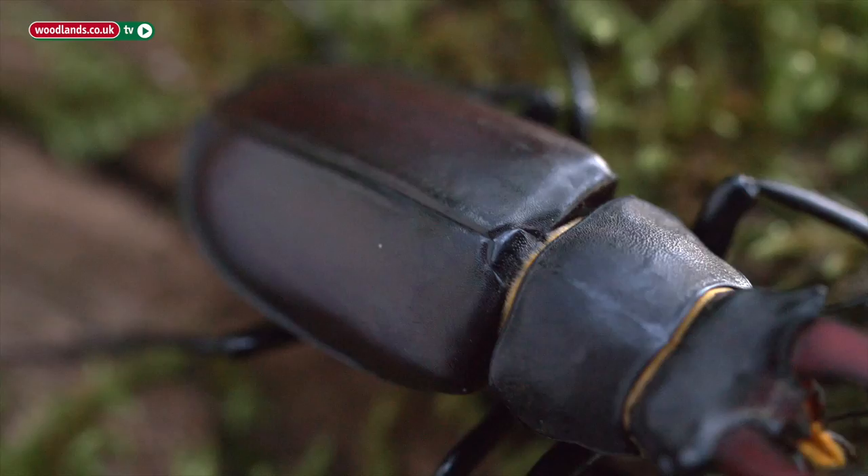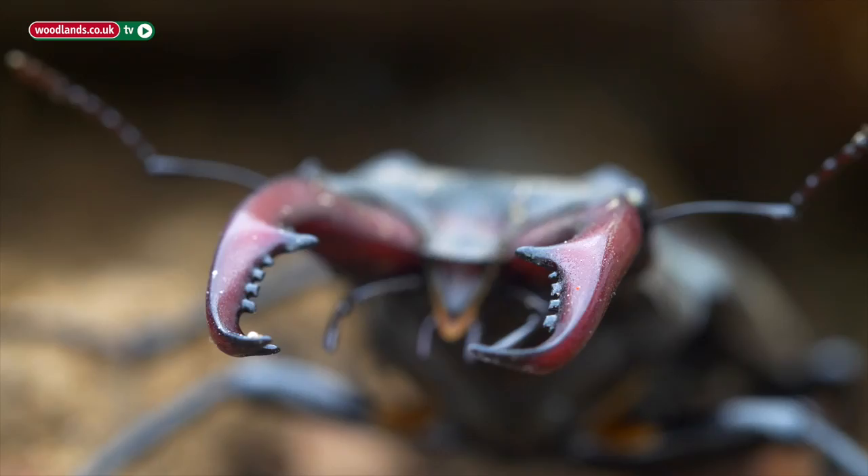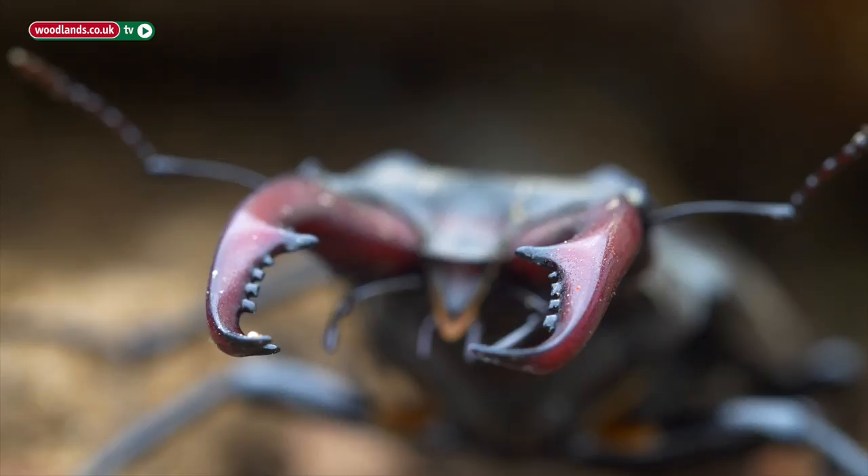Male stag beetles are very large black beetles. They've got a chestnut tint to their wing cases and they've got very large antler-like jaws. They can be up to eight centimetres long, and the females are a lot smaller and they've only got very small antlers.